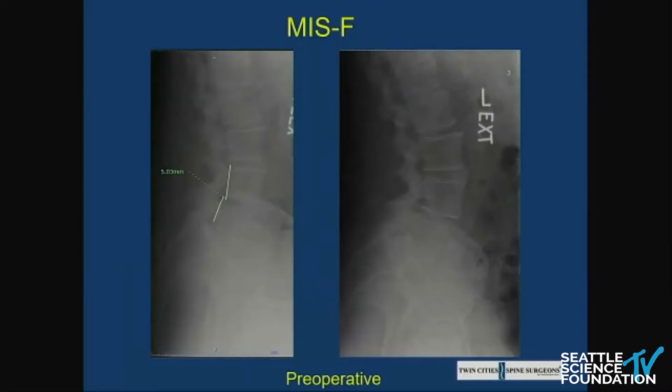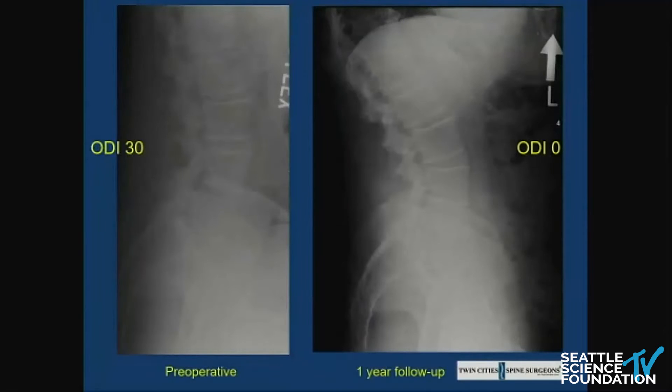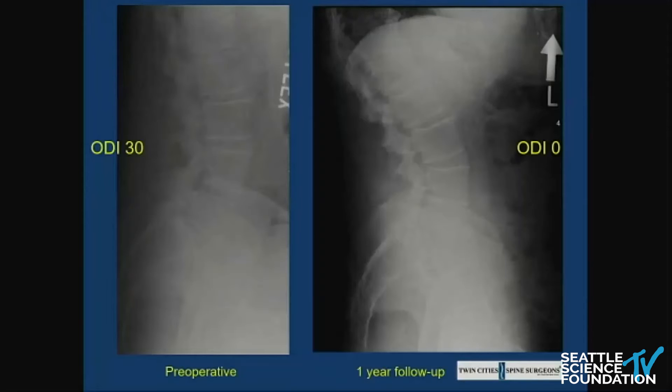This is a case of an MIS-facet fusion — a grade one spondy with relatively little motion between flexion and extension, as measured by the technique of Panjabi and White. You can see on the MRI significant central stenosis and lateral recess involvement — pretty severe stenosis. This patient underwent an MIS decompression, unilateral approach with bilateral decompression. ODI went from 30 to zero at one year. Very little lamina was removed; you can see the ligamentum is all gone. The patient actually came back several years later with a subsequent level stenosis, so it's a viable option.